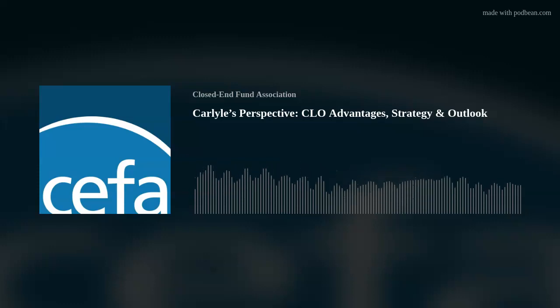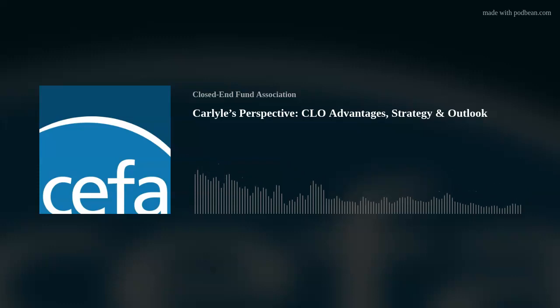Carlyle became the investment advisor for CCIF in July of 2023, which coincided with a change in investment strategy for the fund from mortgages to a focus on collateralized loan obligations, also known as CLOs. Carlyle has significant expertise in CLOs as one of the largest CLO managers in the world. Matthew and Nishil, we look forward to your discussion.